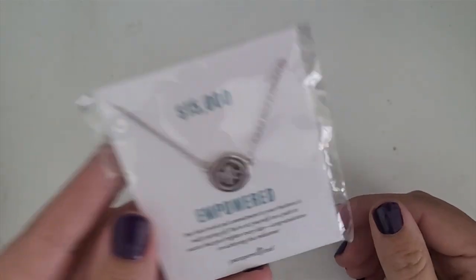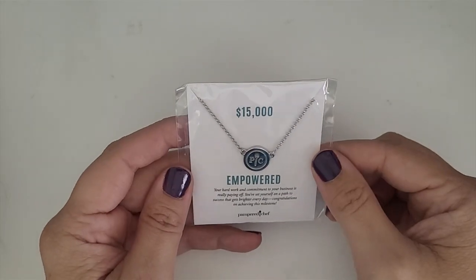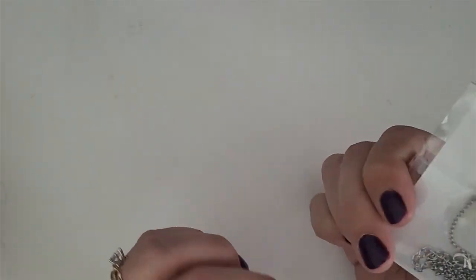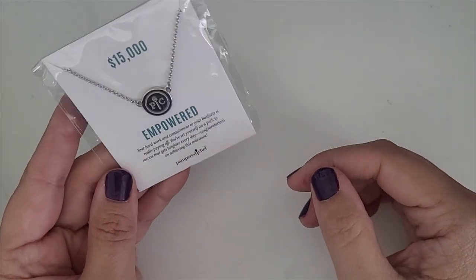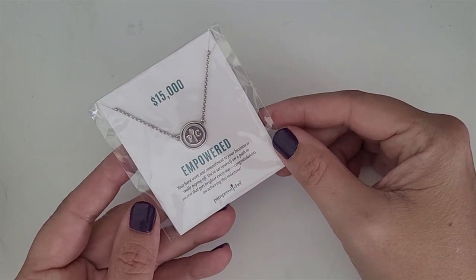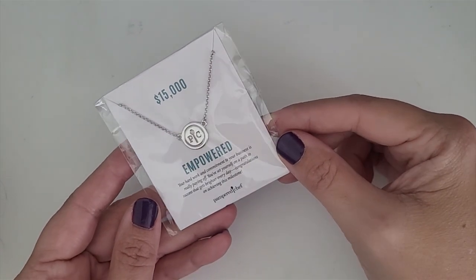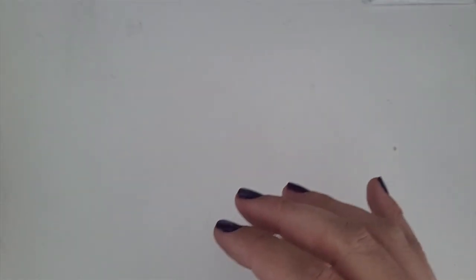First thing is this little necklace. This is a Pampered Chef necklace — it is 'empowered.' Someone made $15,000 probably in sales and so they gave them this cute little necklace. I will probably try to sell this somewhere like Facebook Marketplace. Maybe there's a Pampered Chef hostess who would like to have this to wear to her shows. But it is new, so that is a good item.